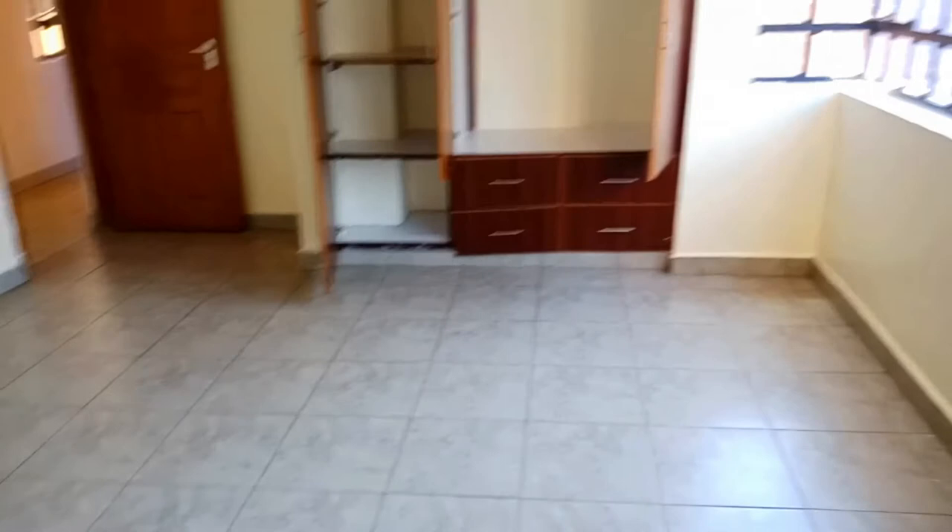I did other house tours in Buruburu, Feather, Ngara, Pangani, Kahawa, Wendani — the different estates in Nairobi. I'll leave a link in the description box, you can have a look at them.